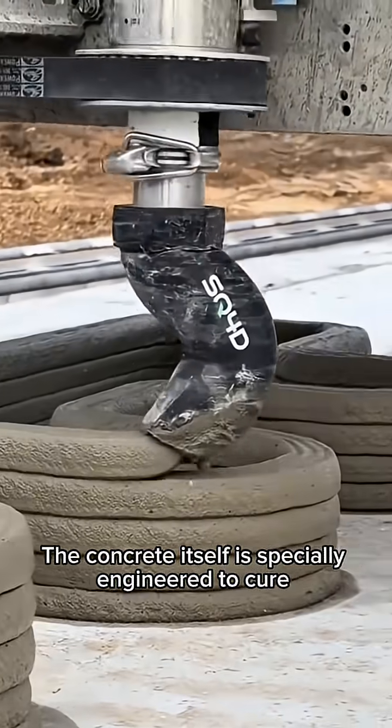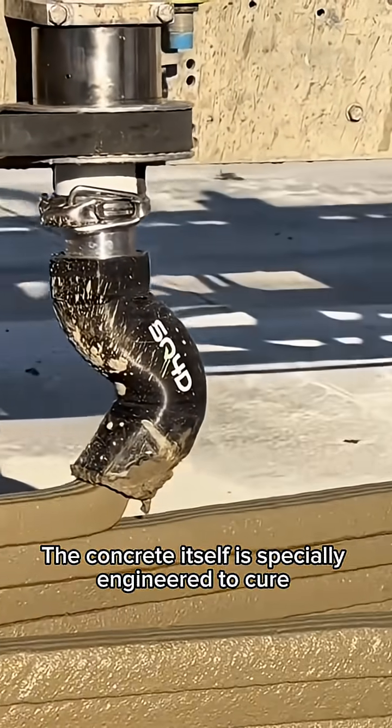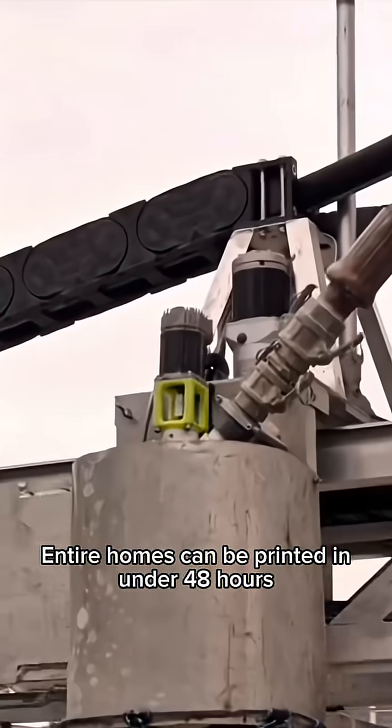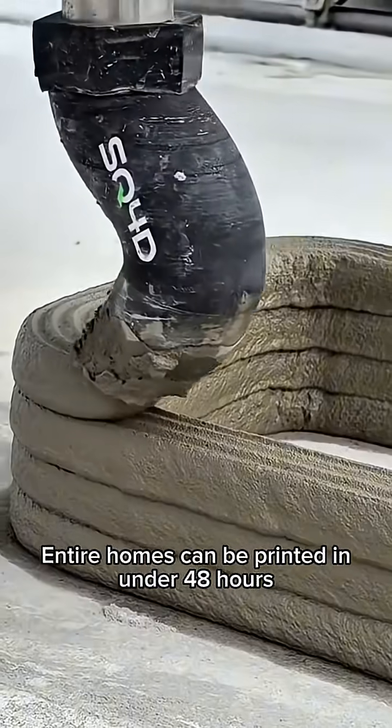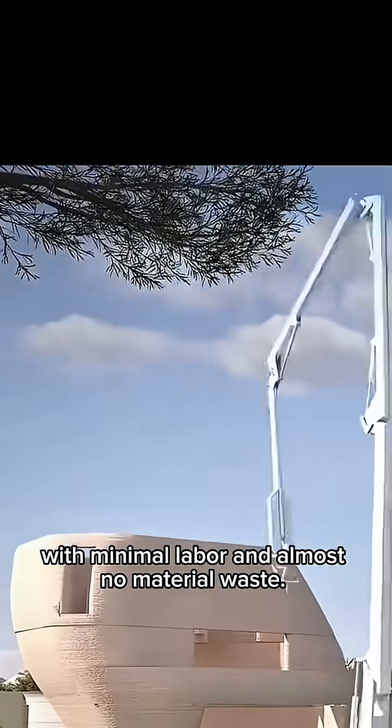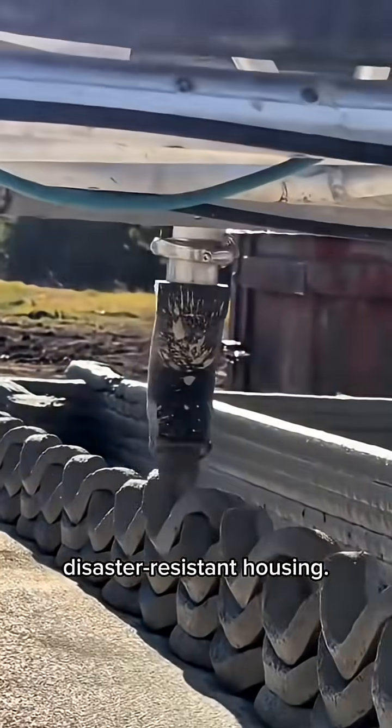The concrete itself is specially engineered to cure quickly and withstand extreme heat, hurricanes, and flooding. Entire homes can be printed in under 48 hours with minimal labor and almost no material waste. This approach is already being tested for affordable and disaster-resistant housing.